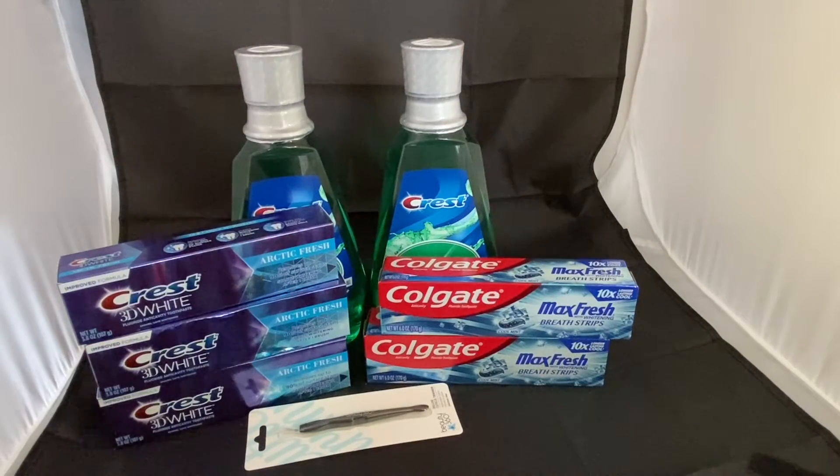Hello guys, today is November 28th and this is my haul from CVS. All of the items here total $32.32, and all of these items are free — I got them for free.